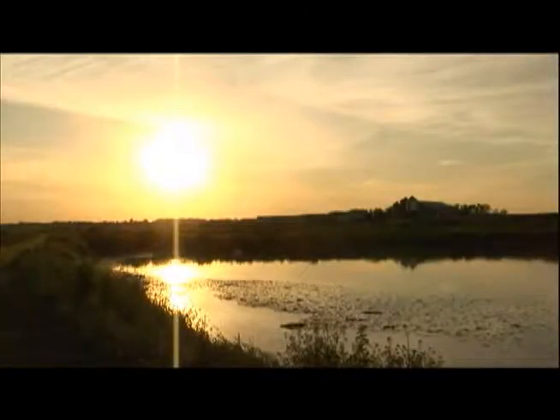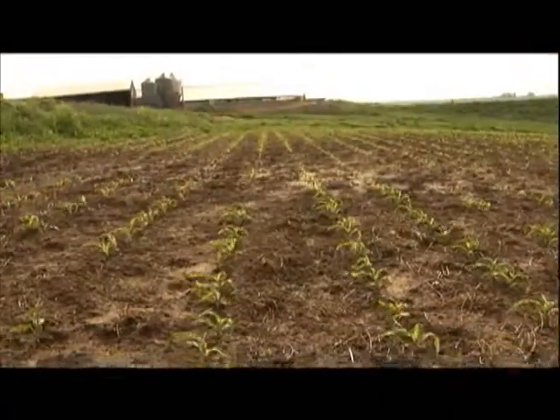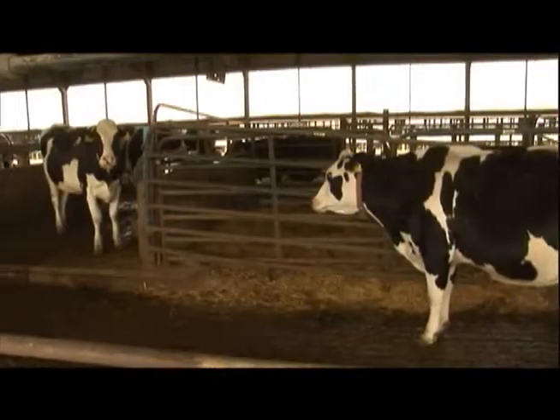After the water is extracted, part of it is used as fertilizer for the crops. The remaining solids are actually dried and used as bedding for the cows.